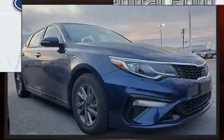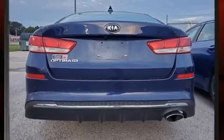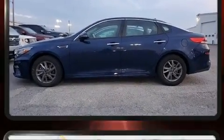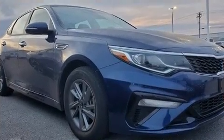Kia infused the interior with top-shelf amenities such as delay-off headlights, variably intermittent wipers, and one-touch window functionality. Audio features include an AM/FM radio and six speakers providing excellent sound throughout the cabin.